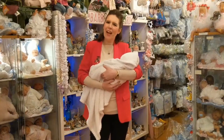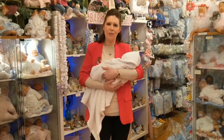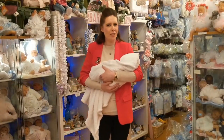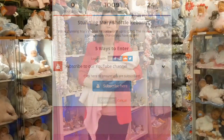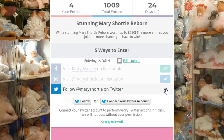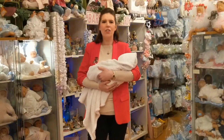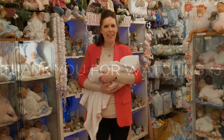Now we have a really exciting announcement on how to win the Mary Shortle reborn baby worth £250. All you have to do is go onto our website to enter. You have to subscribe to our channel, follow us on Instagram and Twitter, and like and share our Facebook page. The more things you do, the more entries you get and the better chance of winning. Good luck everybody!